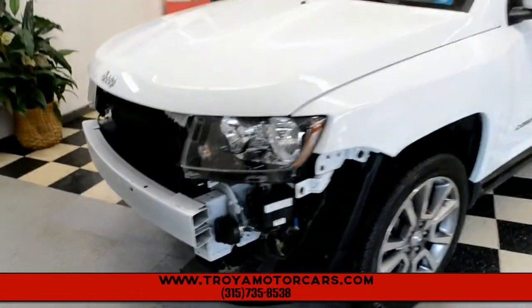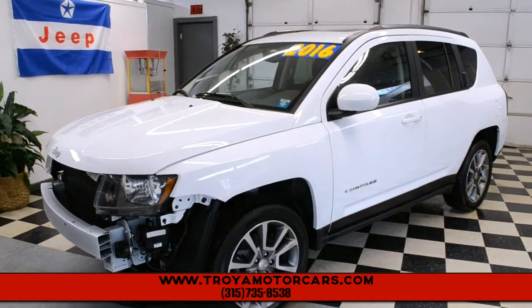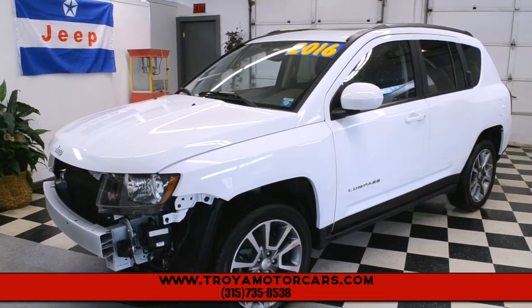So again, a little bit here and there, but at the end of the day you have a gorgeous Compass that's fully loaded on the inside, and it's only got 8,000 miles on it. If you have any questions, give us a call: 315-735-8538. Thank you very much.